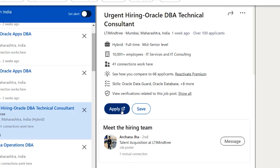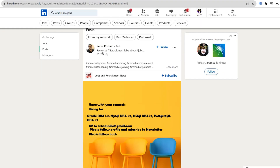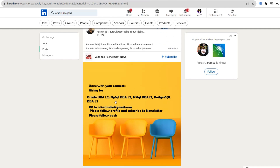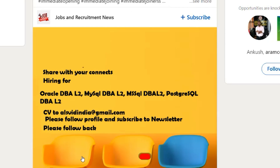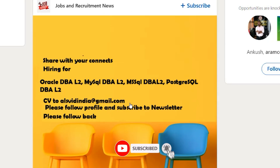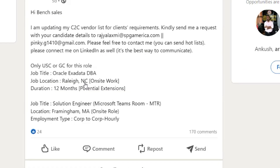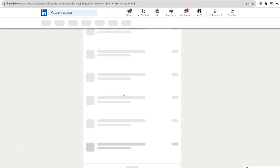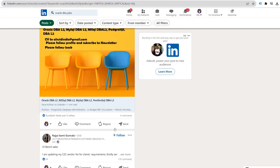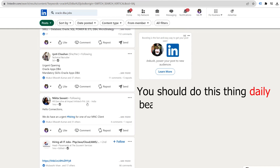You can apply on their website, and sometimes there is a direct apply option as well. Click apply and start filling in your basic details. If you scroll down, you can see multiple people posting about Oracle DBA openings. For example, a person named Paras is looking for an Oracle DBA L2 candidate and has mentioned sharing your resume on his email ID. Whenever you see such posts, reply to their message and send your profile to their email ID. Do this daily, as new posts appear on LinkedIn every day related to Oracle DBA.